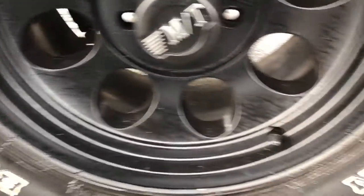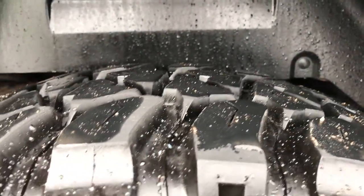It does have the rock rails. The back rim is in excellent condition and the back tires have just as much tread as the front tires.